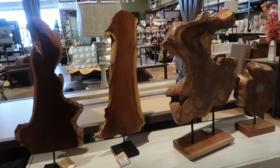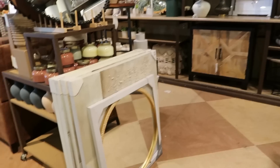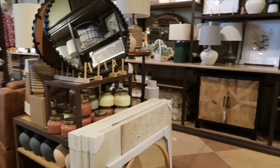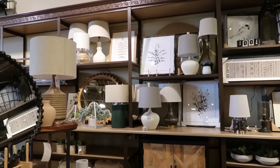$60.00 for those. $60.00 for those. This bigger one is $90.00. It looks like they're going to be putting out some more stuff, some more home decor. Seeing a lot of pretty spring items.